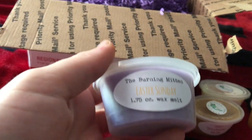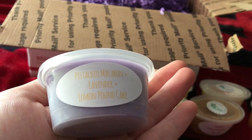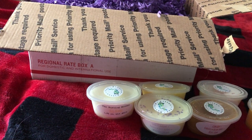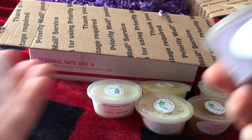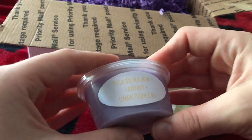We got Easter Sunday, which is pistachio macaroon, lavender, and lemon pound cake. That sounds absolutely amazing. That smells so good. I definitely get the pistachio and the lavender. Oh my god, I love it so much. I cannot wait to melt that one.